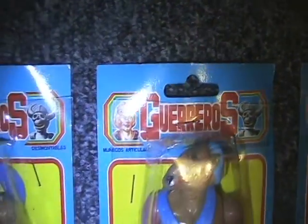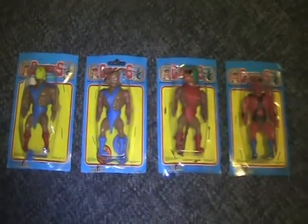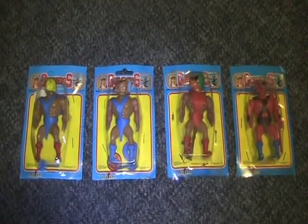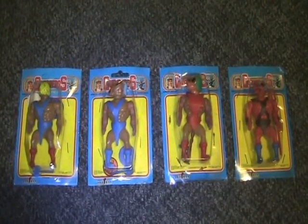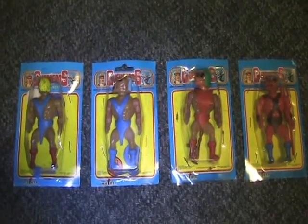It's like a MOTU knockoff type figures. I have four of them — I don't know if there's any more than that. I don't really know much about the series except that they're very cool.